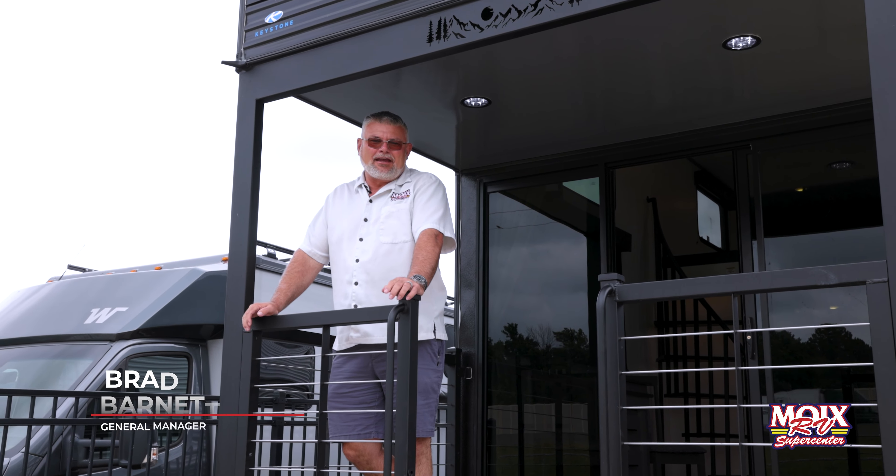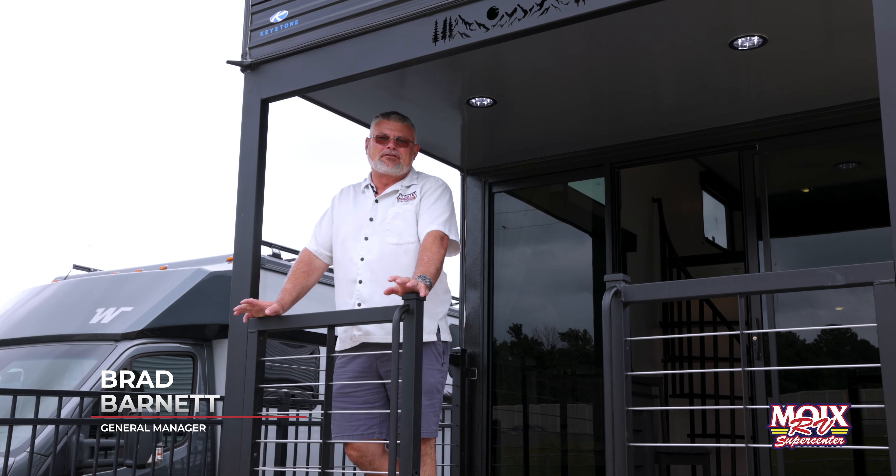Hey guys, this is Brad at Moix RV and we have another awesome RV to show you.